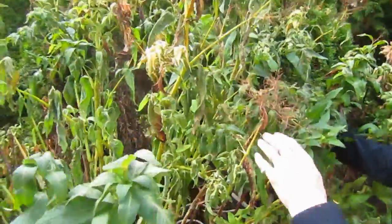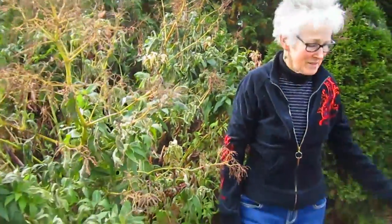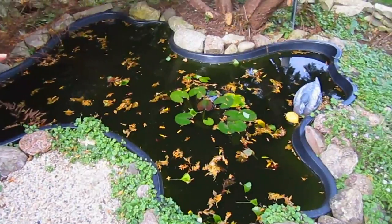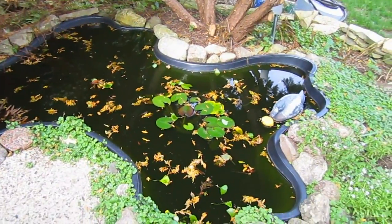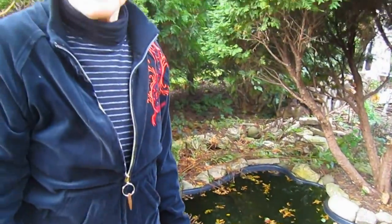Here's our little pond. Look at how lovely the water lily is. And I just heard a frog jump in there. I have stopped feeding the fish because if the water gets to be 55 degrees, the food you feed them won't be digested. So the fish too are kind of getting dormant.